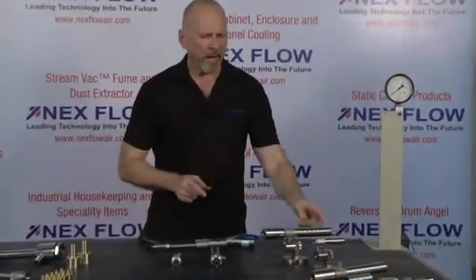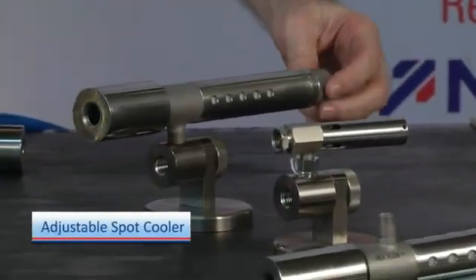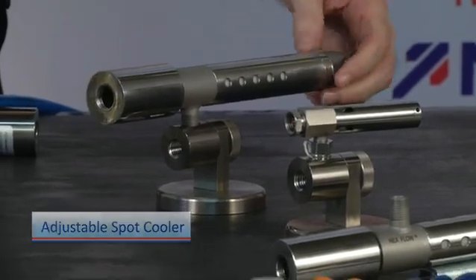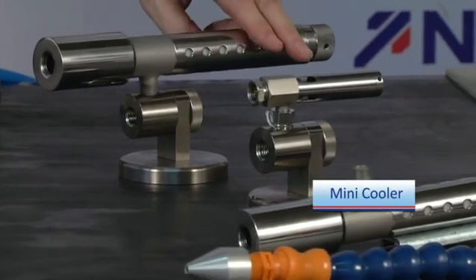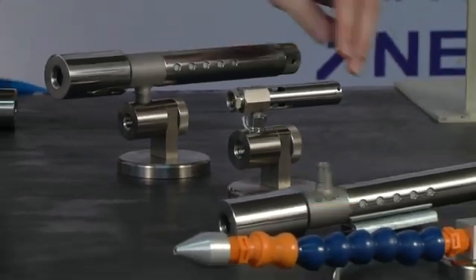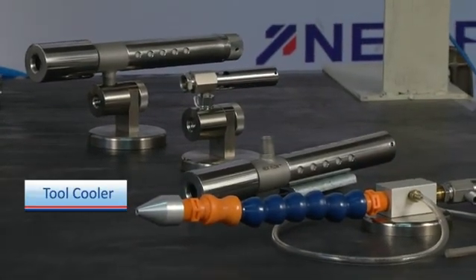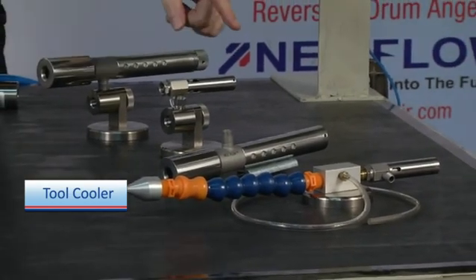What's very popular is our packaged version of vortex tubes. We have the adjustable spot cooler, which has a knob to adjust the cold temperature. We have the small mini cooler, ideal for very small spot cooling applications. We also have the very popular tool cooler, which is used for dry machining applications such as cutting glass and cutting plastic.